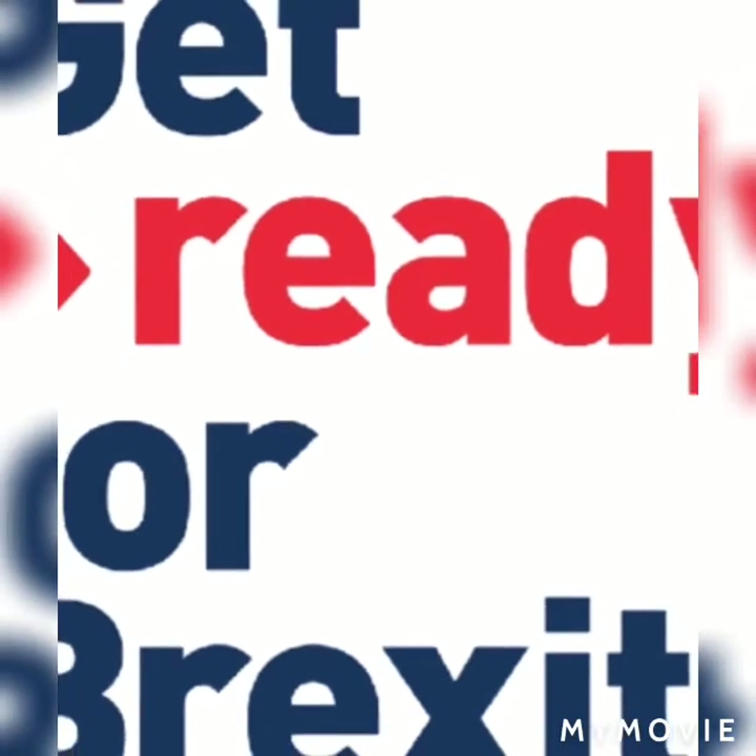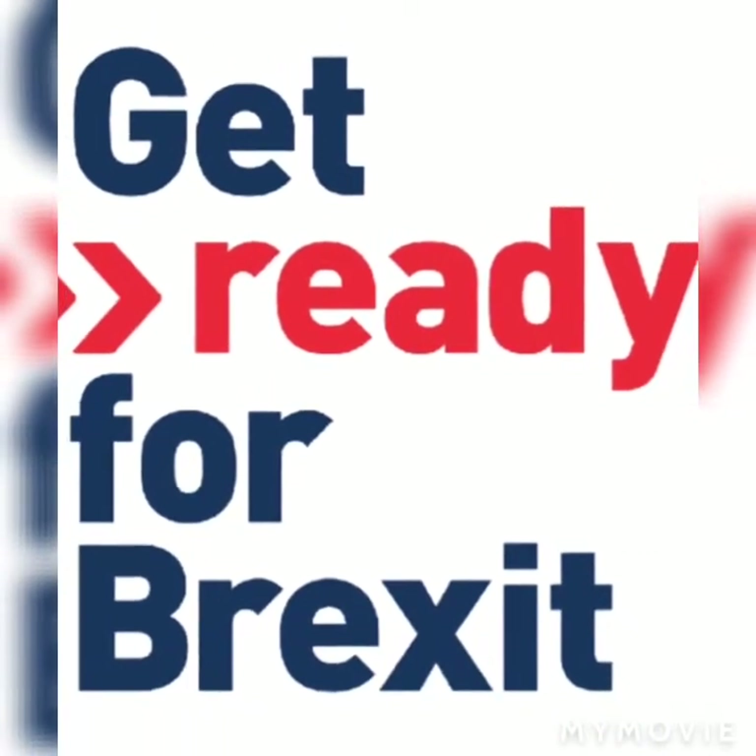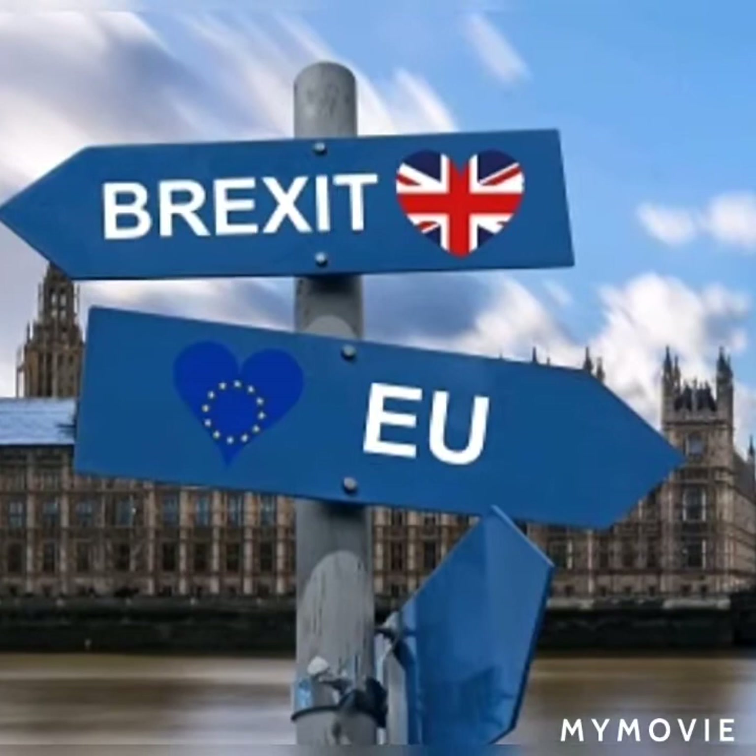So, till 31st December 2020, things will remain the same. However, after 2020, there will be several changes.